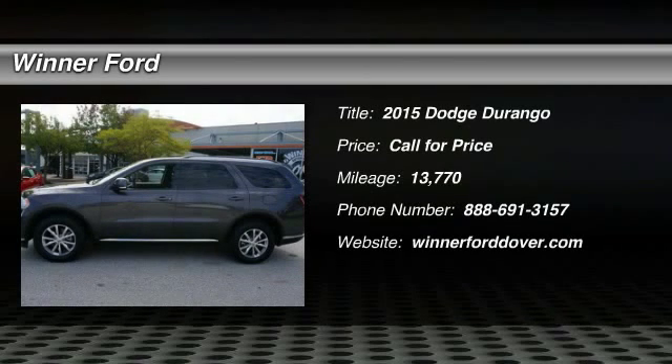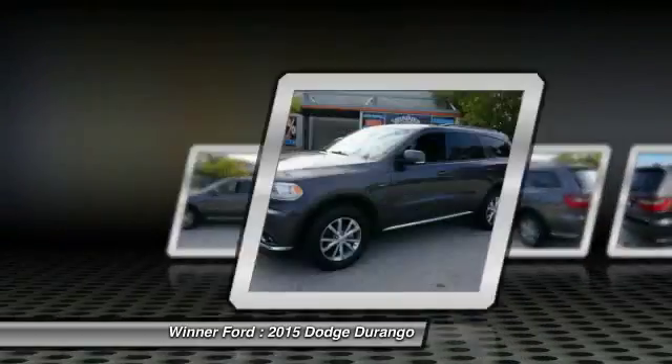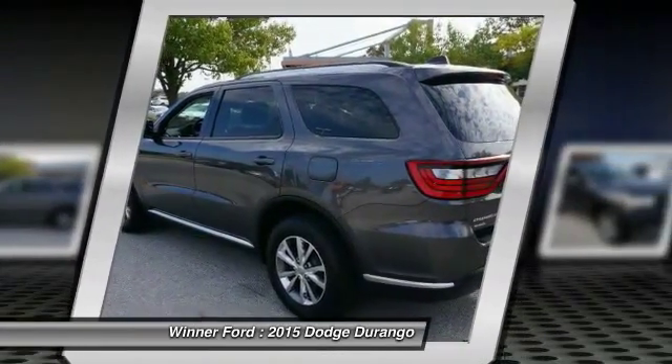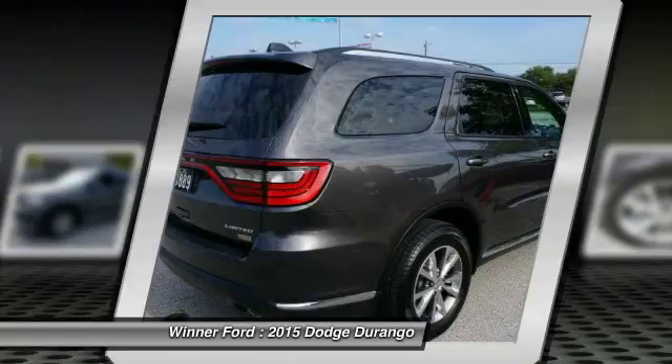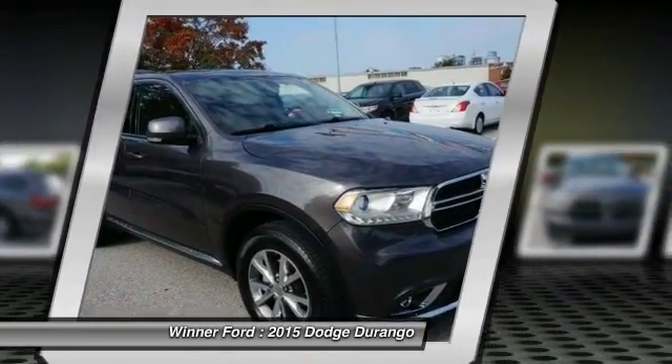The 2015 Durango. The Durango allows you and your family to travel in style and comfort while towing your camper or boat. It offers more interior room and towing capability than most mid-size SUVs and has an available third row of seating. Underneath are sturdy body-on-frame mechanicals and the option for a powerful V8 engine.